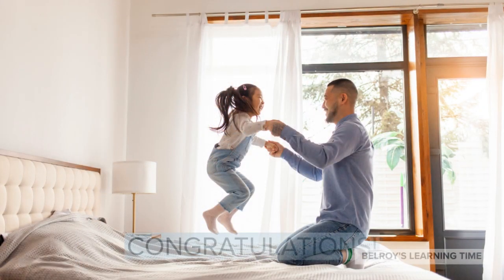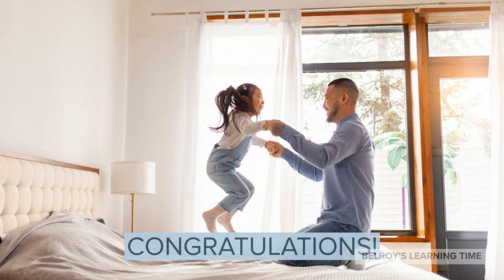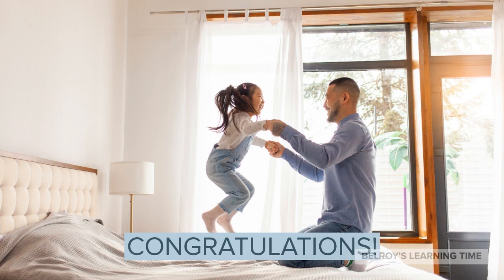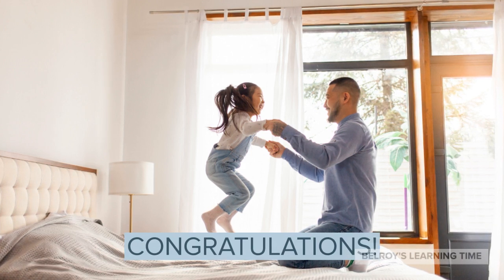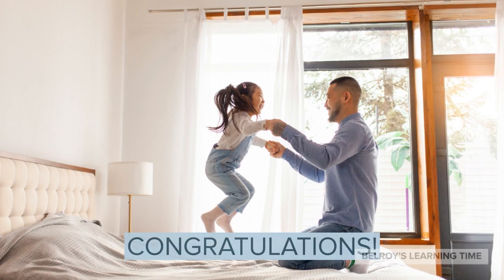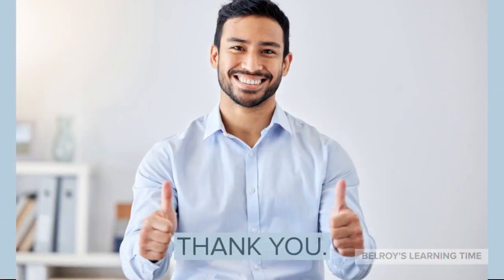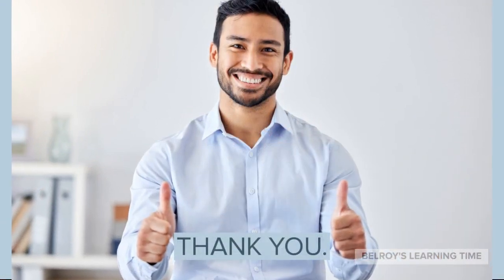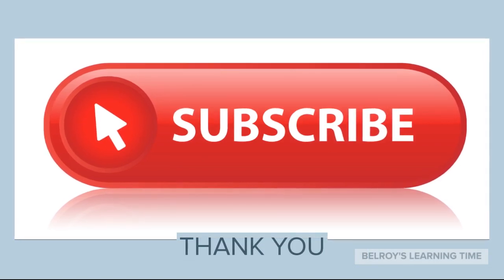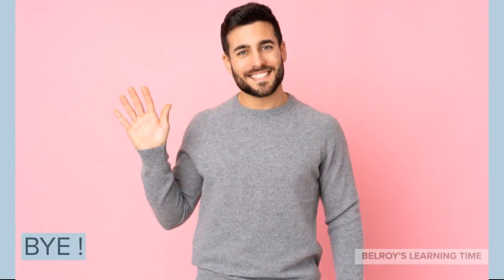10 toes. Congratulations! You just learned how to count from 1 to 10. I hope you had fun and learned something new today. Make sure to practice counting every day because it's fun! Subscribe to our channel by pressing the subscribe button. See you in the next one, bye!